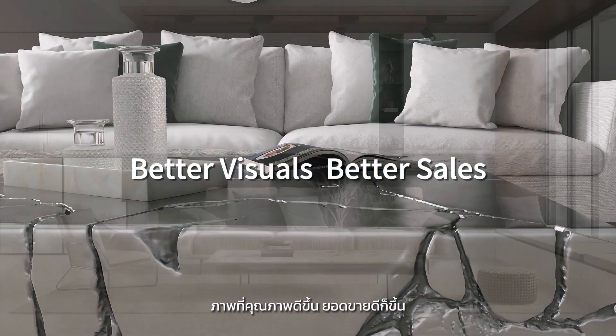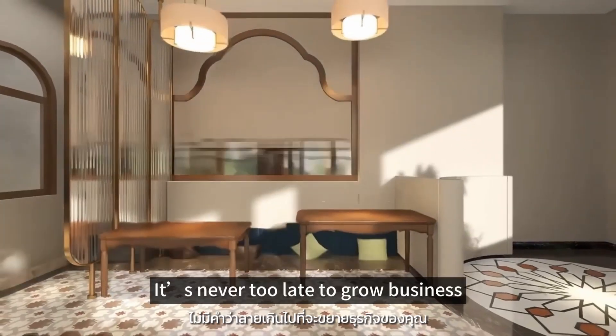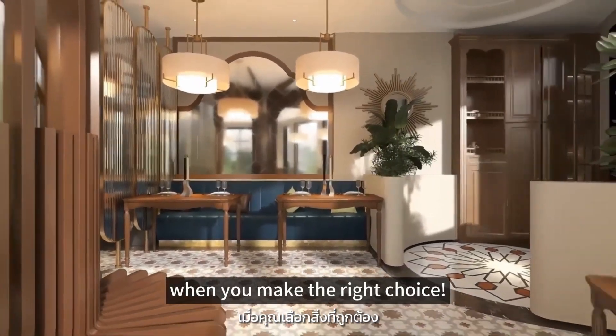Better visuals, better sales — save on expensive traditional photography costs now. It's never too late to grow your business when you make the right choice.